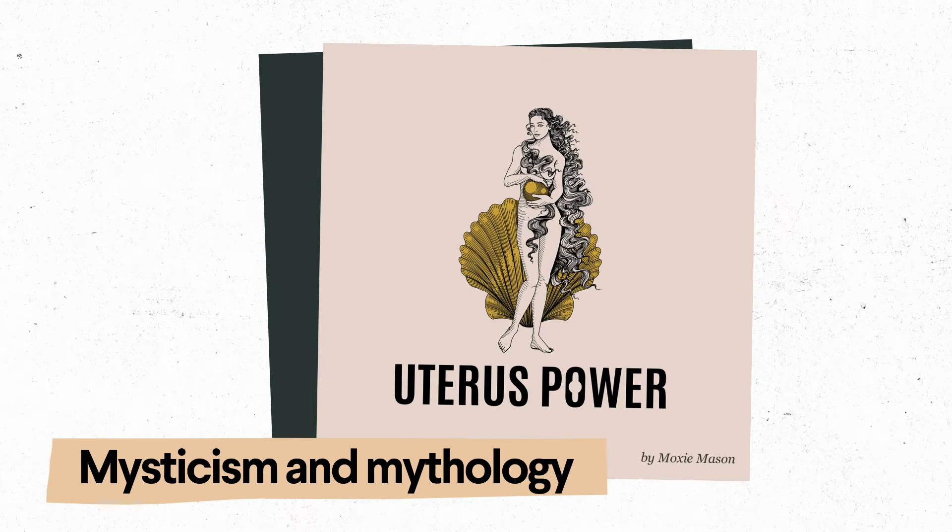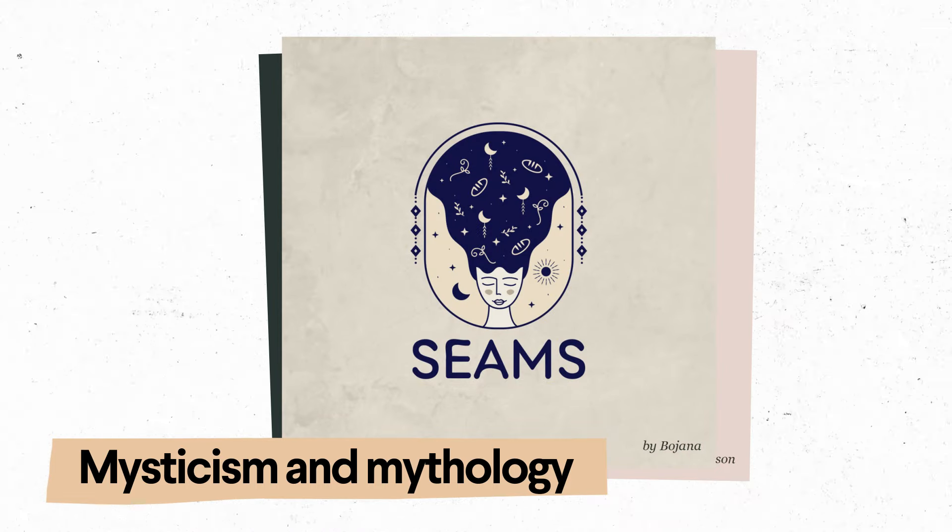Do you like your chakras aligned and your crystals charged? The millennial Gen Z love for mysticism and mythology continues to filter into logo design through the use of New Age motifs like planets, stars, eyes, and astrological signs. I'm such a Scorpio, by the way.